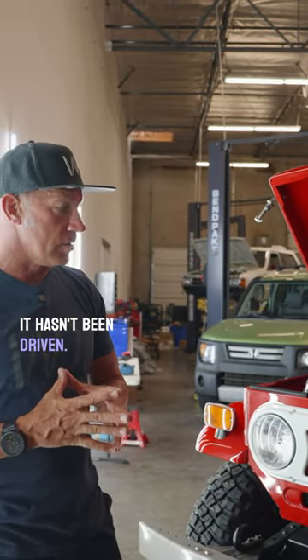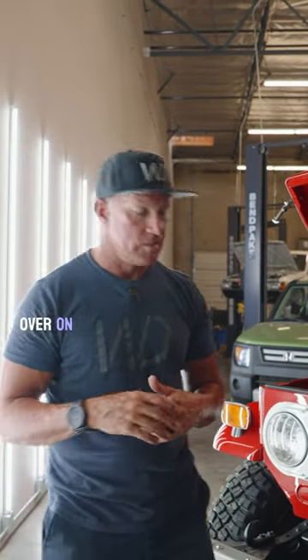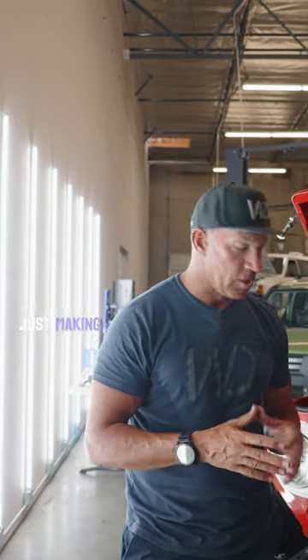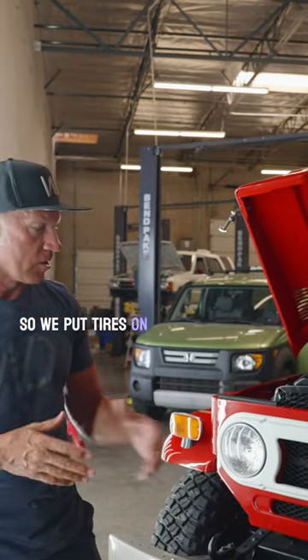It hasn't been driven, so we're kind of going through it, just checking things over on it — fluids — and just making sure it's roadworthy. It hasn't been on the road for about four years, so we put tires on it already.